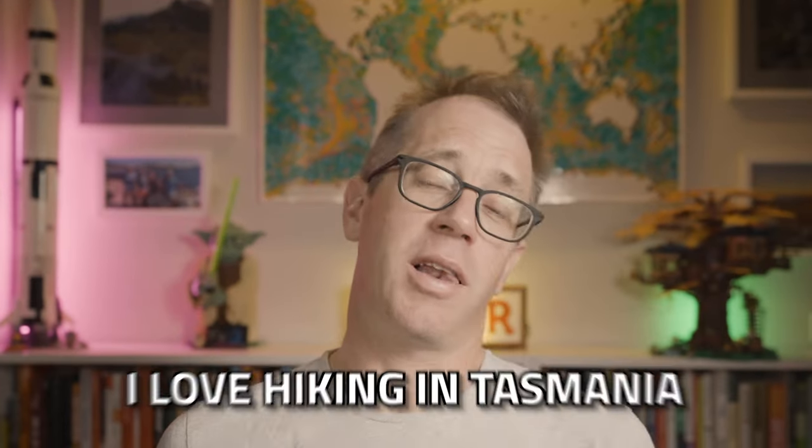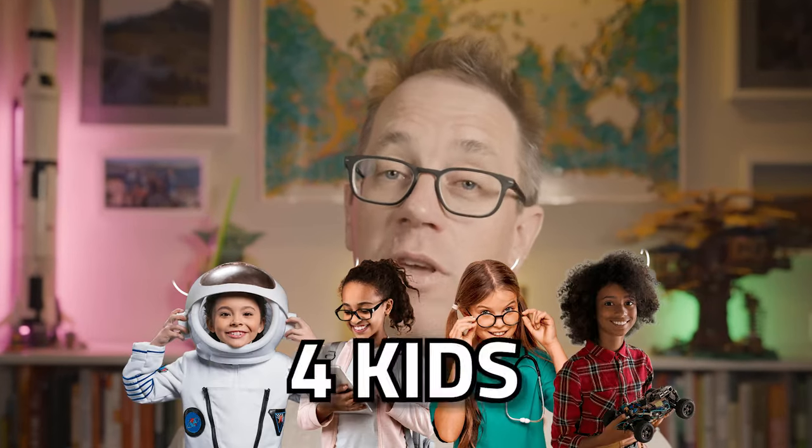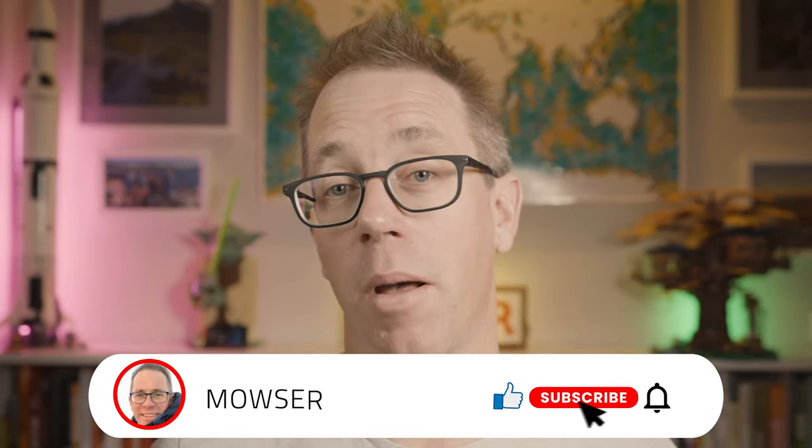Welcome to the channel. My name is Mouser, and I live in Tasmania, Australia. I love hiking in Tasmania — I think it's the best in the world — but I also love to get out and about and explore the world with my wife and young children. We'll be doing a travel series later in the year, and if you want to see that and where we're going and how we travel with four kids, click the subscribe button below, smash that like button, and you'll get notified about when new videos are coming.